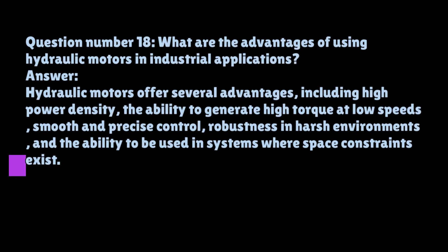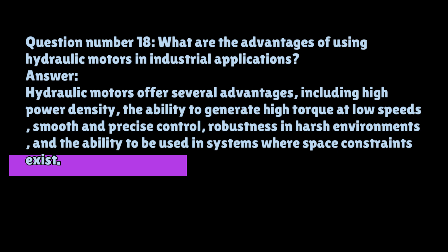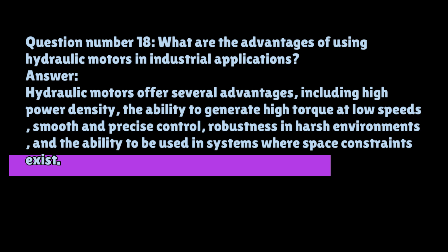Question number eighteen: What are the advantages of using hydraulic motors in industrial applications? Hydraulic motors offer several advantages, including high power density, the ability to generate high torque at low speeds, smooth and precise control, robustness in harsh environments, and the ability to be used in systems where space constraints exist.